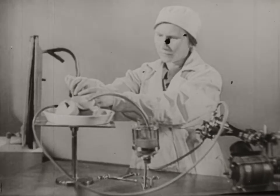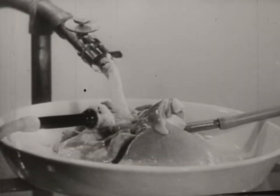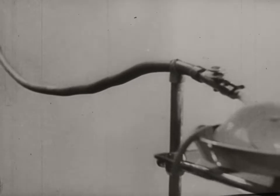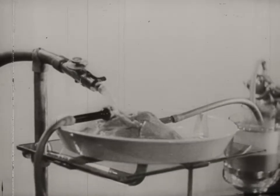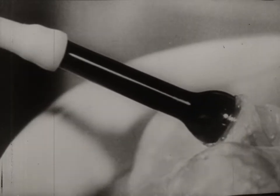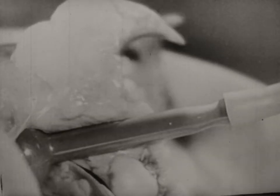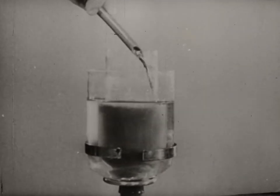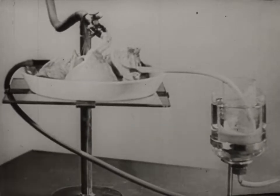The following experiment is conducted on lungs taken from an animal. The bellows distend the lungs and fill them with air. The venous blood is forced into the lungs by the action of the pump. The dark venous blood passes through the tube. In the lungs it takes up oxygen and becomes arterial blood. The isolated lungs breathe, producing the same chemical changes as in a living animal.